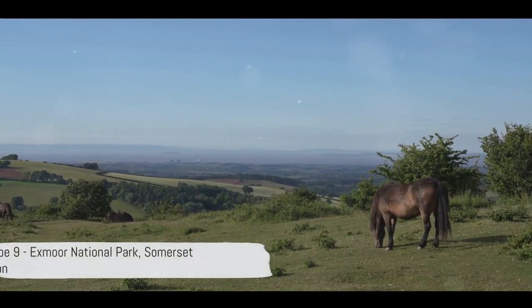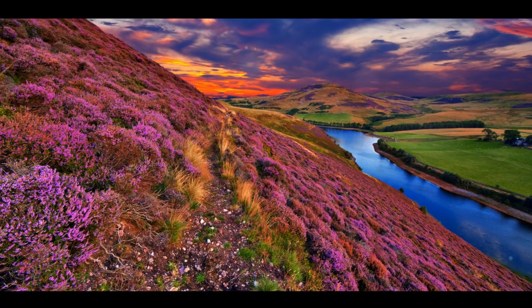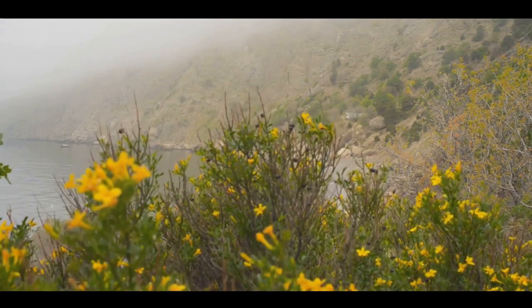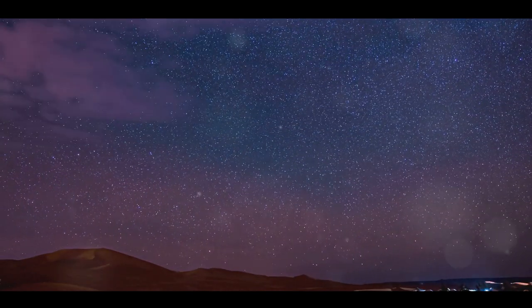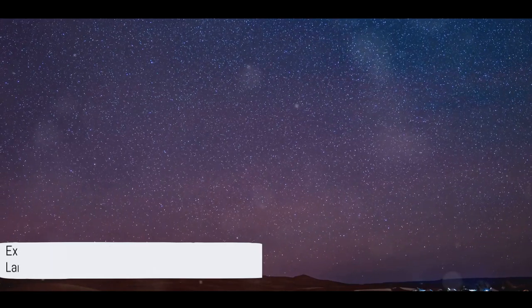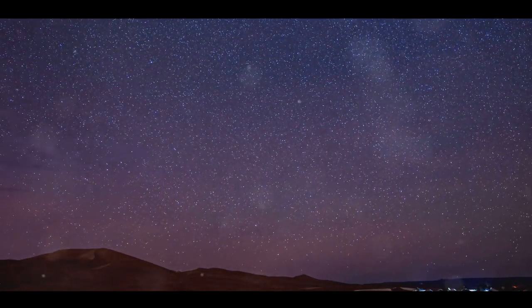Coming in at number 9, we find ourselves in the wild and rugged Exmoor National Park. This spectacular gem, nestled between Somerset and Devon, is a symphony of diverse landscapes. Imagine vast expanses of moorland — a canvas of heather and gorse painted with the hues of the seasons. Picture rolling farmlands where nature and agriculture dance in harmony, and dense woodland areas where ancient trees whisper tales of yesteryears.